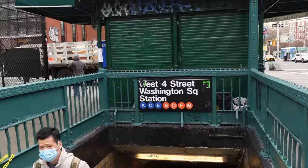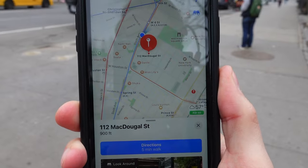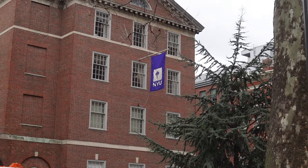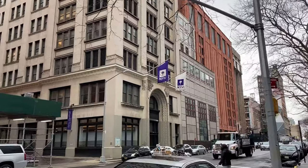Getting here was so easy. This is one of the best train stations in the city, and the apartment is a five-minute walk. We're also right by NYU, so if you're a student here, a small apartment like the one we're gonna go look at may be an improvement over a dorm room.